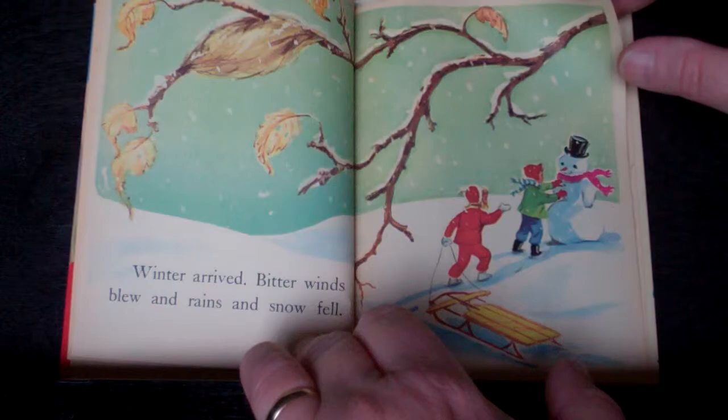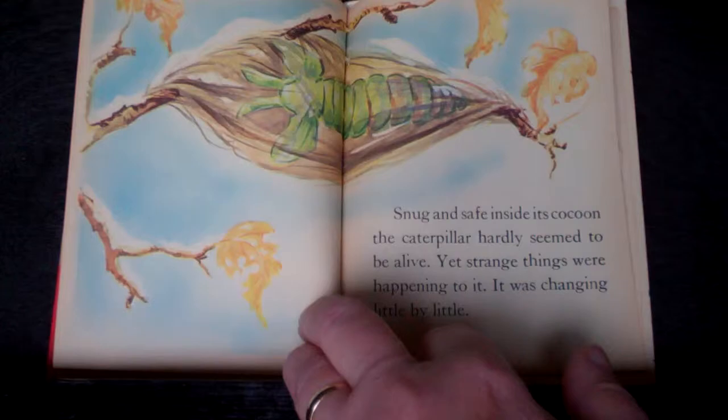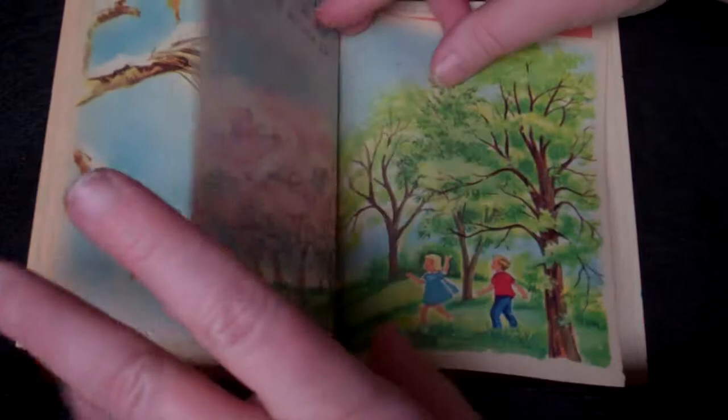See it there? Winter arrived, and bitter winds blew, and rains and snow fell. Snug and safe inside its cocoon, the caterpillar hardly seemed to be alive. Yet strange things were happening. It was changing, little by little.